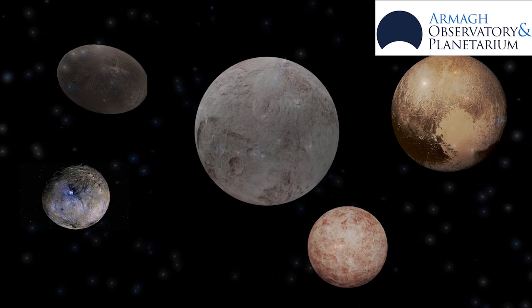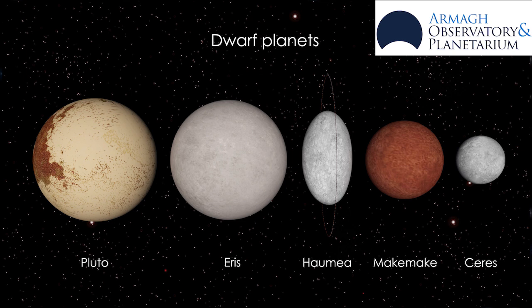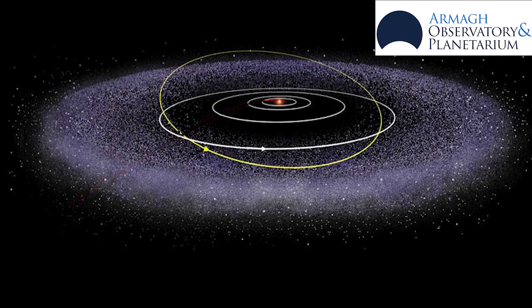There are five official dwarf planets. Ceres is located in the asteroid belt. Pluto, Eris, Haumea, and Makemake are all located in the Kuiper belt.